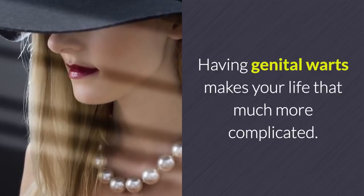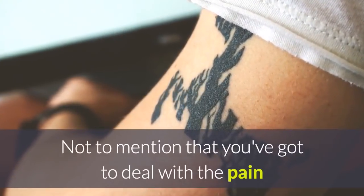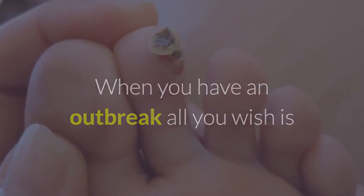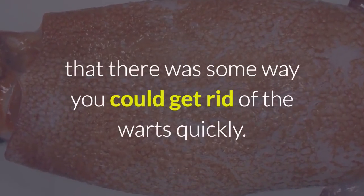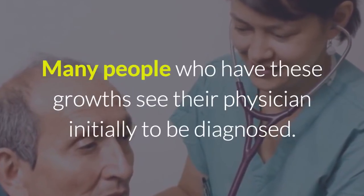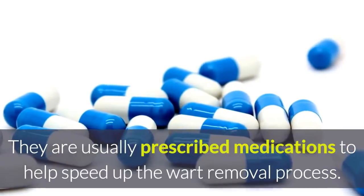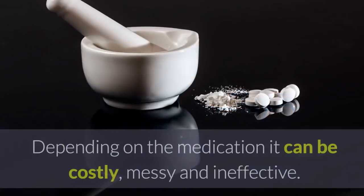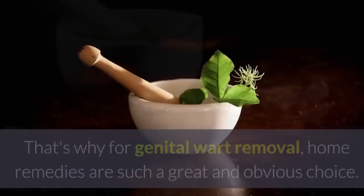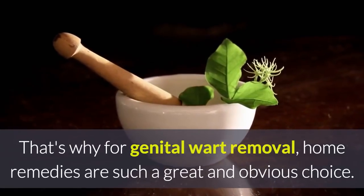Having genital warts makes your life that much more complicated, not to mention that you've got to deal with the pain and discomfort that accompanies them. When you have an outbreak, all you wish is that there was some way you could get rid of the warts quickly. Many people who have these growths see their physician initially to be diagnosed. They are usually prescribed medications to help speed up the wart removal process. Depending on the medication, it can be costly, messy, and ineffective. That's why for genital wart removal, home remedies are such a great and obvious choice.